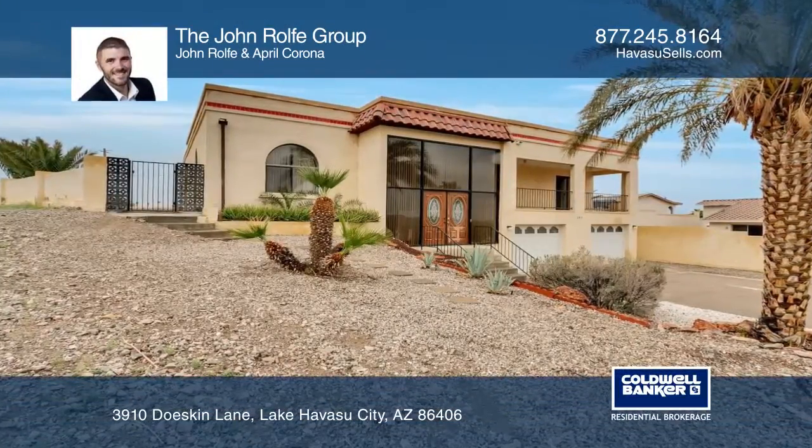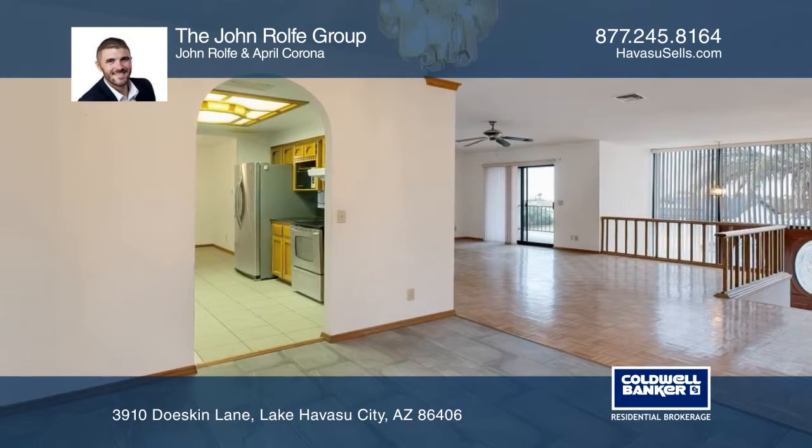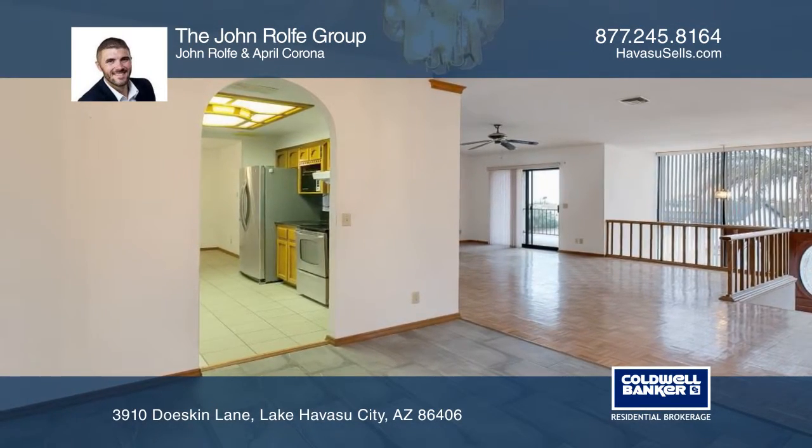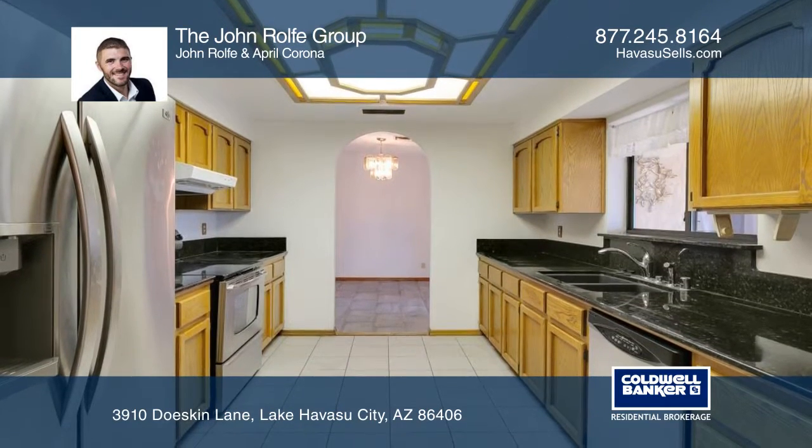You'll appreciate the southwest serenity in this elegant home featuring abundant natural light and a fabulous Arizona room, ideal for entertaining. Enjoy the granite counters and the ample kitchen cabinetry.